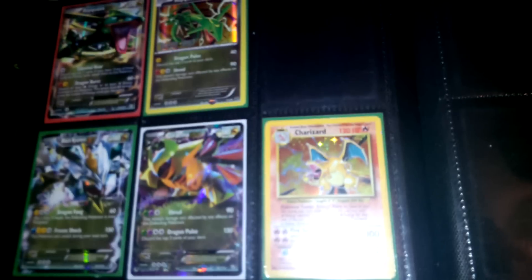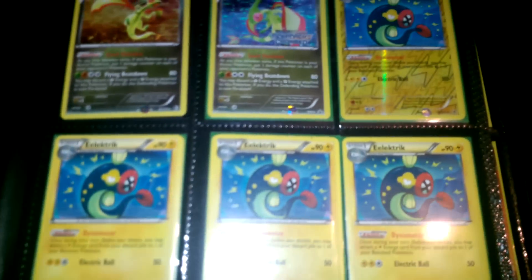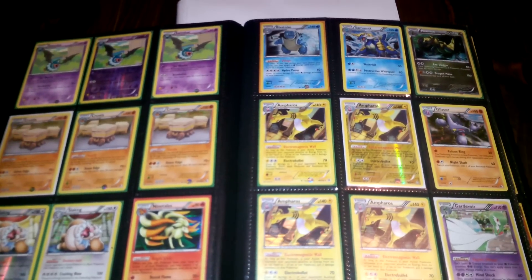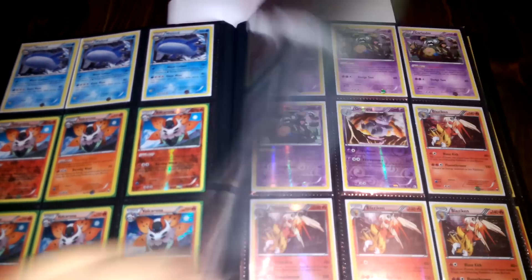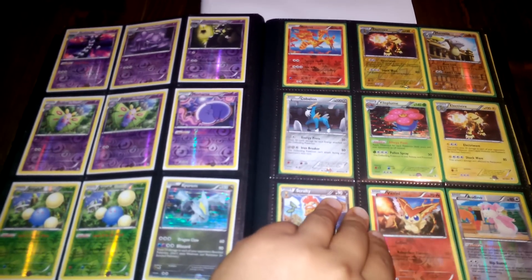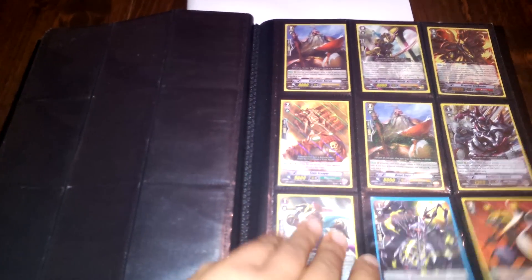Some of the pages may look familiar — remember to pause if you want to check out a card. Then we got some Vanguard here with some nice artwork. And that is it for the Pokemon section.